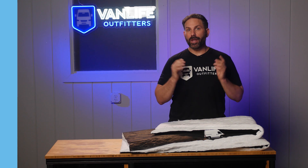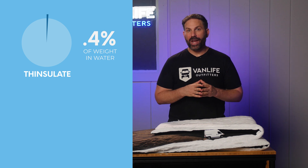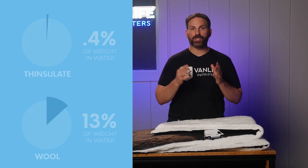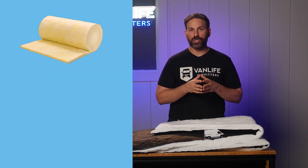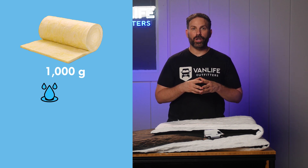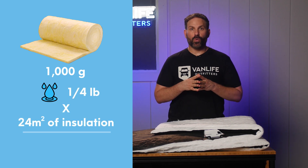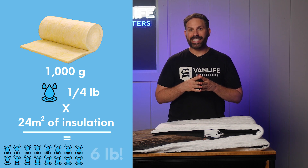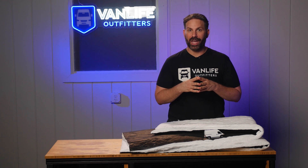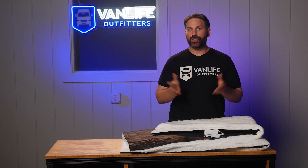Thinsulate absorbed only 0.4% — less than half of 1% — of its weight in water, while wool absorbed 13% of its weight. So if you had a piece of wool just under a square meter weighing 1,000 grams, it would absorb an additional 130 grams — about a quarter pound — of water. If the average van needs 24 square meters of insulation, that would be approximately 6 pounds of water, which is significant given the amount of condensation that happens in a van overnight. In terms of hydrophobicity, Thinsulate is the clear winner, as it's extremely moisture resistant.